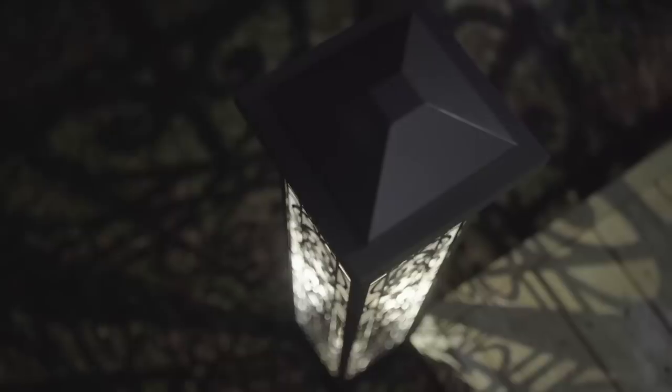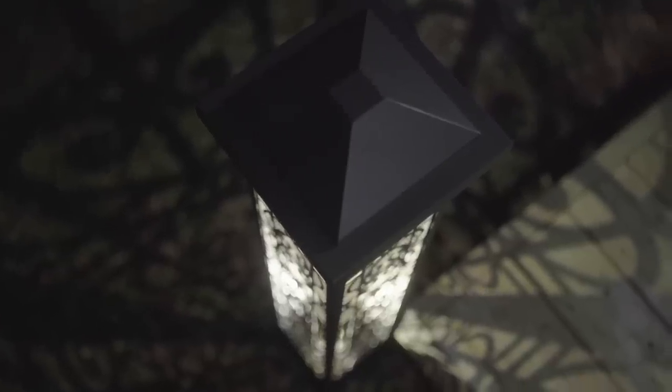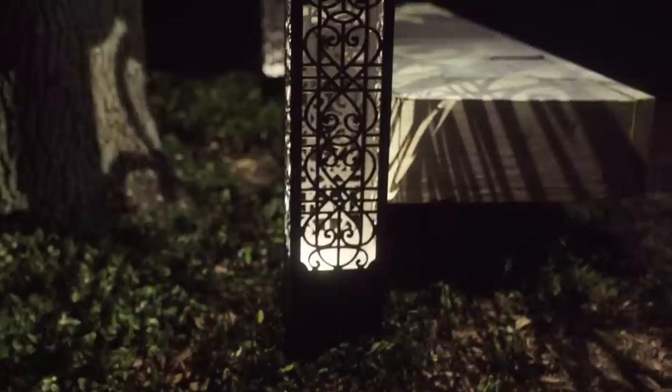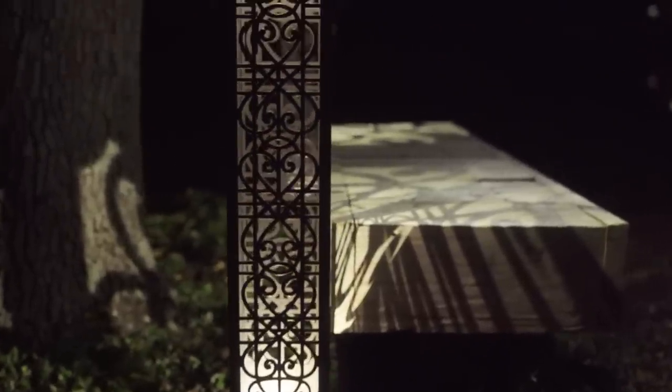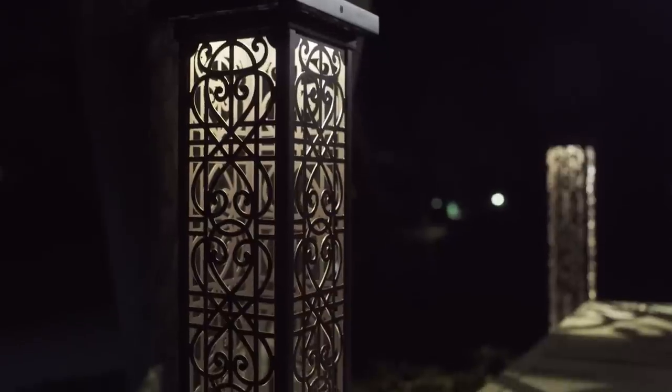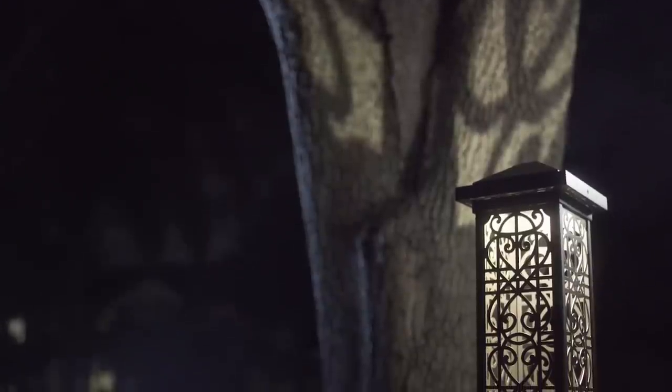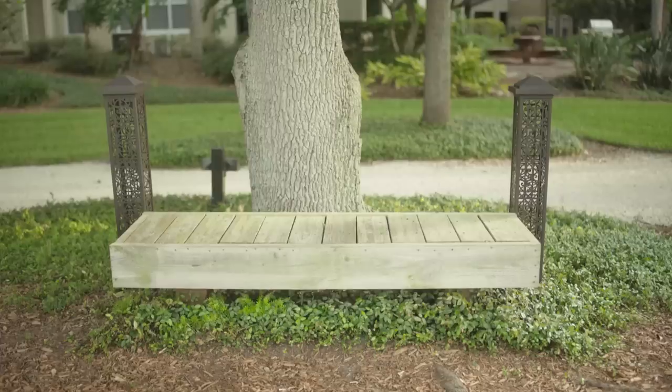Nothing compares to the unique lighting created by Volt decorative bollards. These illuminated towers project exquisite patterns of light and shadow, decorating surrounding surfaces on paths, gardens, and walls — beautiful day and night.